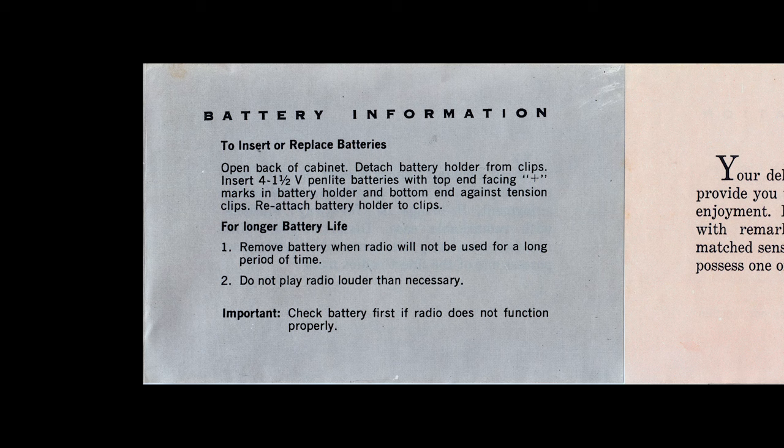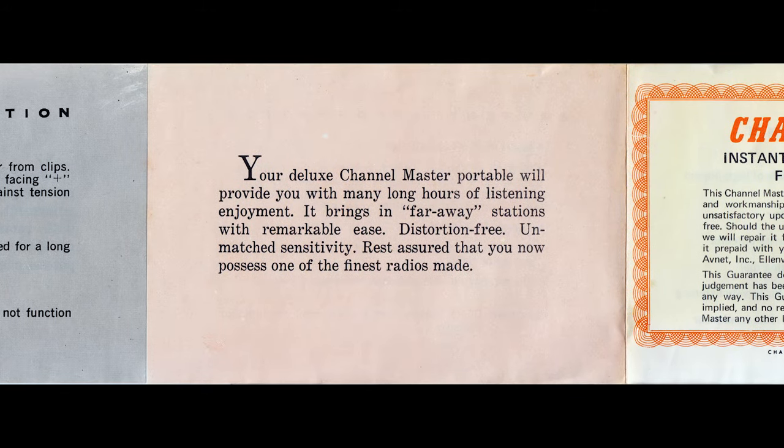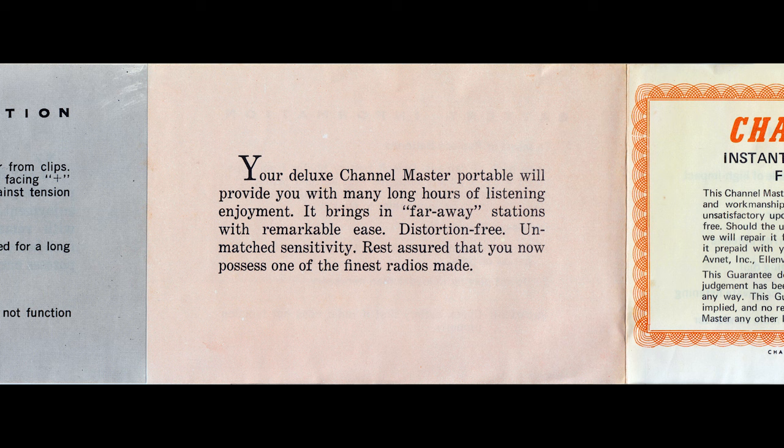Page 4 of this 6-panel sheet discusses battery information. Tip number 2 for longer battery life sounds like my mom: do not play radio louder than necessary. Even as a kid, I couldn't disagree — I could only suggest that her necessary and mine differed. The manual states: your deluxe Channel Master portable will provide you with many long hours of listening enjoyment. It brings in far-away stations with remarkable ease — distortion-free, unmatched sensitivity. Rest assured that you now possess one of the finest radios made.